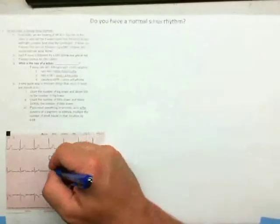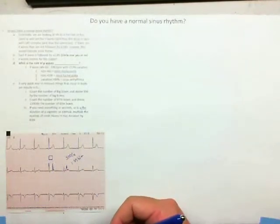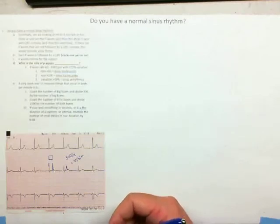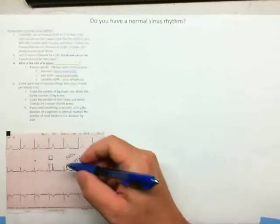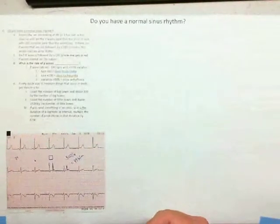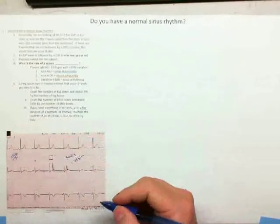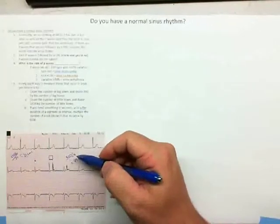If there were five blocks between QRS complexes, the heart rate would be 60. If the QRS were only one block apart, the heart rate would be 300. For a more accurate estimate when R-waves don't line up exactly with large blocks, take the number of small blocks between R-waves and divide into 1500. So if there are 21 small blocks between R-waves, you take 1500 divided by 21, and get something like 71 beats per minute. The 300 divided by large blocks is a quick estimate; 1500 divided by small blocks is more accurate.